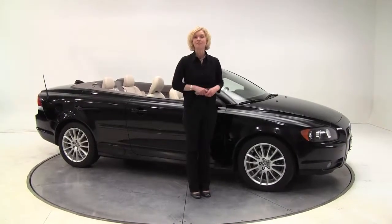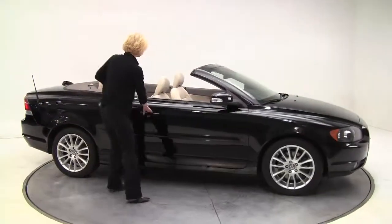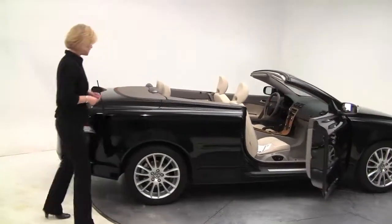Hello there everybody, this is Erin coming to you once again from Feldman Nissan, Bloomington, Minnesota. Today I have a 2008 Volvo C70 hardtop convertible, black, with a blonde leather interior.